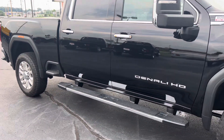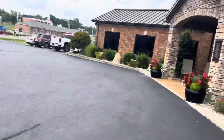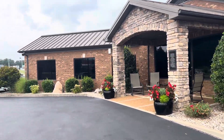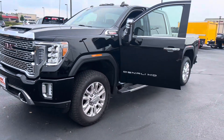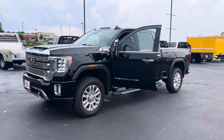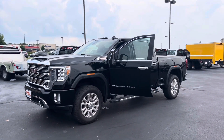I'll step back here and give you another look overall — really, really nice truck. This is our location here in Murray, Kentucky. We do have six locations. That is the 2022 GMC Sierra Denali.